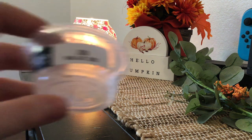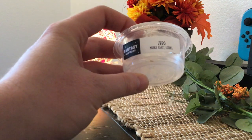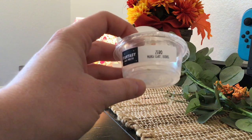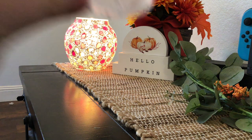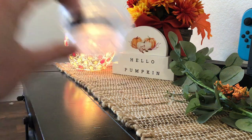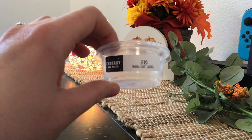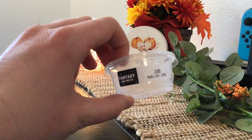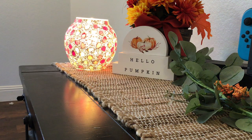Up next, we have from Fantasy Wax a scent shot in the scent Zero. Zero was Mulled Cider and Leaves. This was delicious. I love Fantasy Wax, and this Mulled Cider and Leaves is just kind of like an apples and leaves scent, and it's really, really good. I do have more of this, so I won't be repurchasing. I think I have two more scent shots of this. I'll save one for next year and might melt one in November. Really, really liked that. Would repurchase if I didn't already have more in my stash.